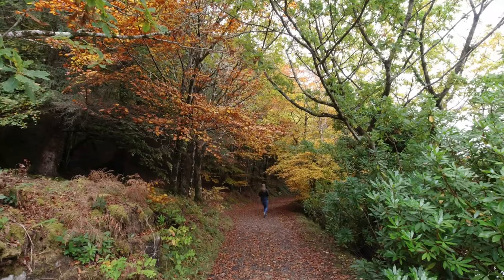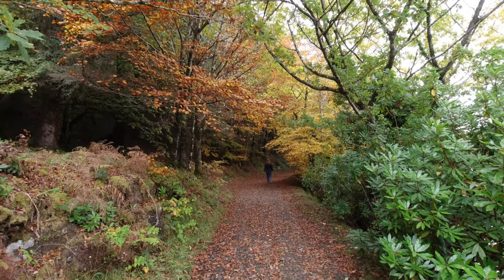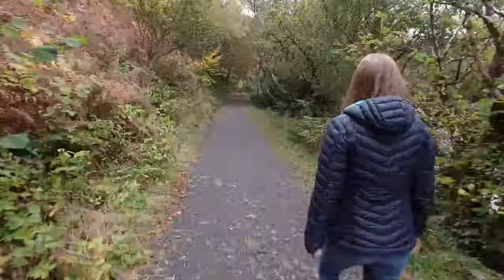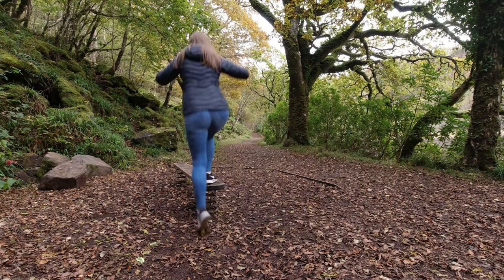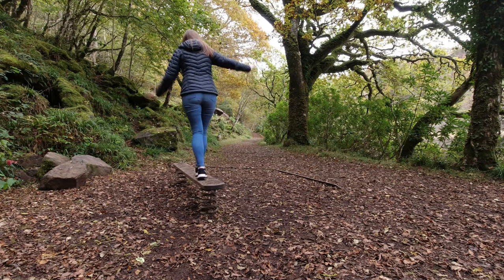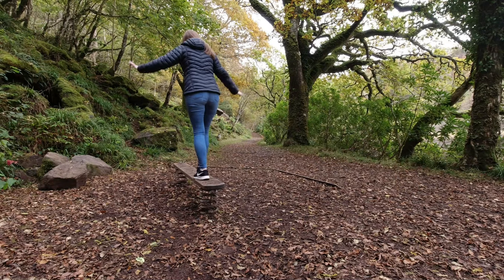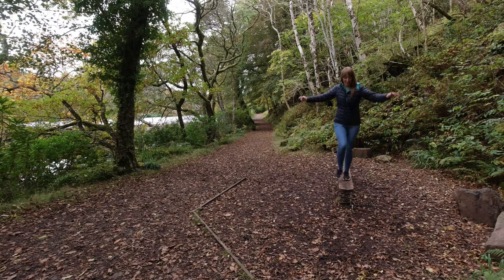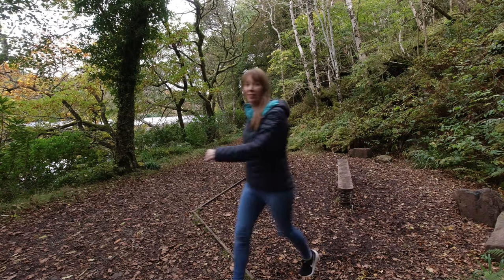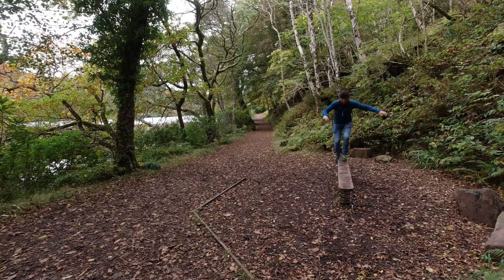The autumn colours are stunning. It's just a bit overcast for photos but nevertheless we're right in the frost of autumn. It's not a mirrored — oh bloody hell! Oh, stop shaking!